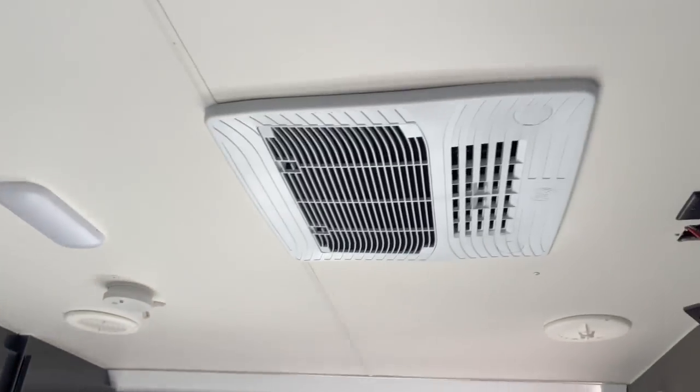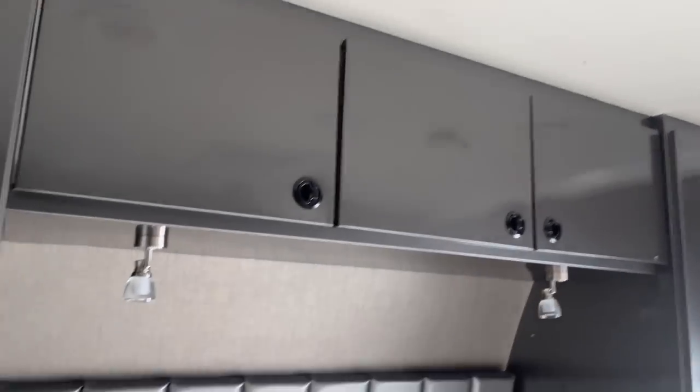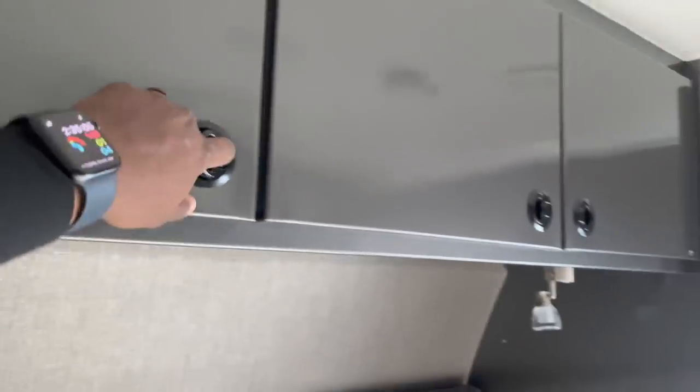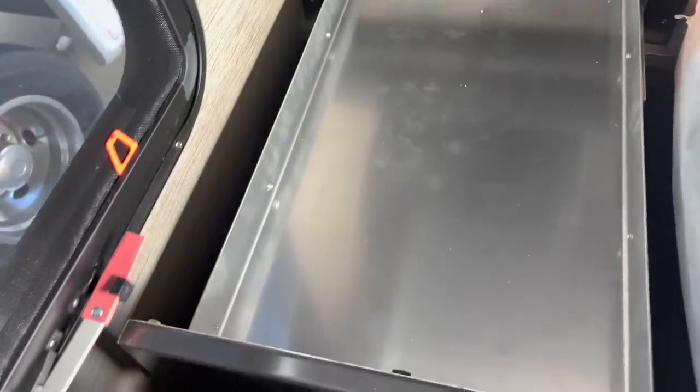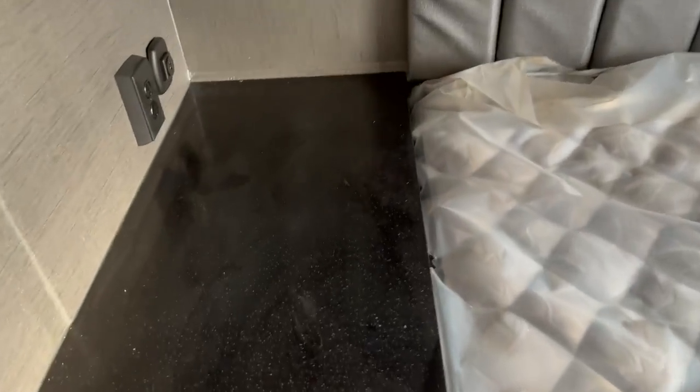This area does have the AC unit too. USBs and power outlets on both sides, and then you have drawers. Huge counters on both sides — basically your nightstands.